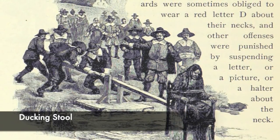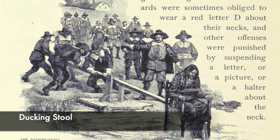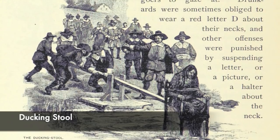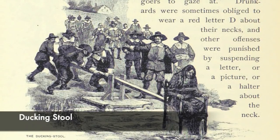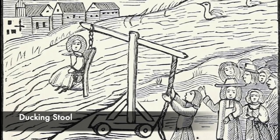The chair was raised if the victim was about to lose consciousness, and then they were given the chance to confess to their crimes. Sometimes fruit and gags were placed in the victim's mouth and nose so they could not get a good breath, meaning they could easily drown.